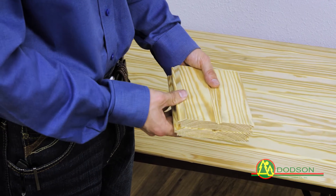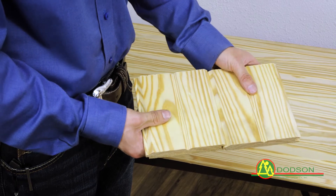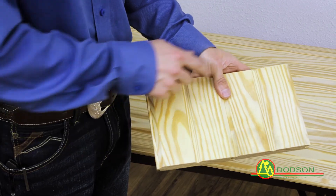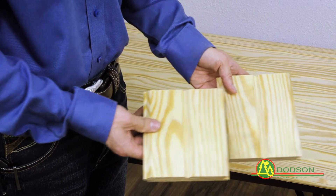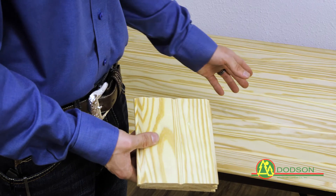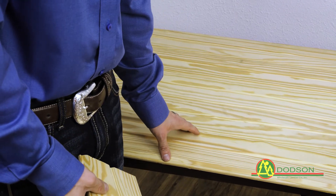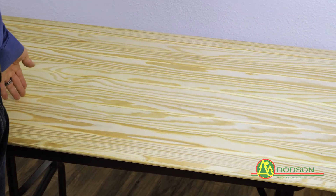This is a 1 by 6 D grade Southern Yellow Pine. This is a tongue and groove 1-16 pattern, which means it has a V edge at every joint as well as in the center of every piece. We carry this in 8 foot through 16 foot lengths, and each one of these pieces covers about five and a half inches. Because it is a D grade, it does allow for only a few small knots throughout the wood.